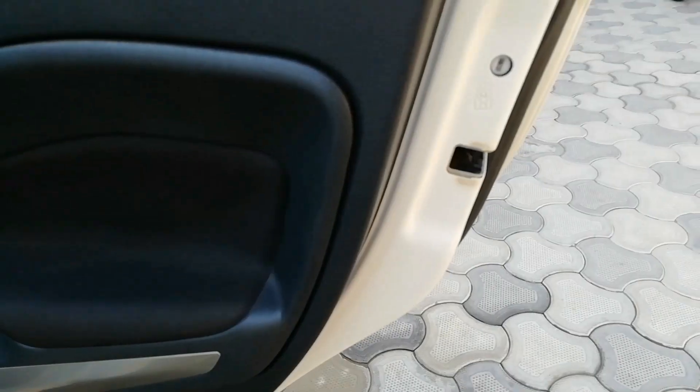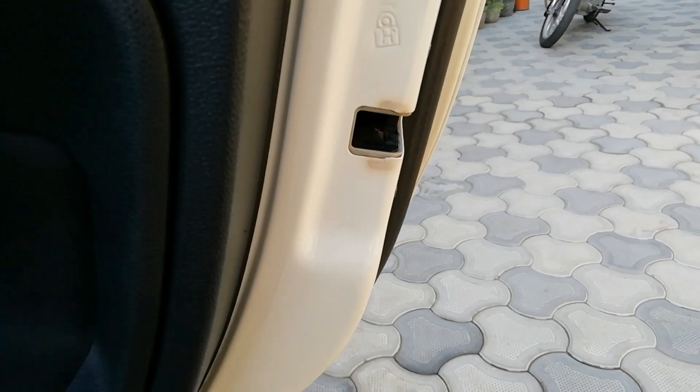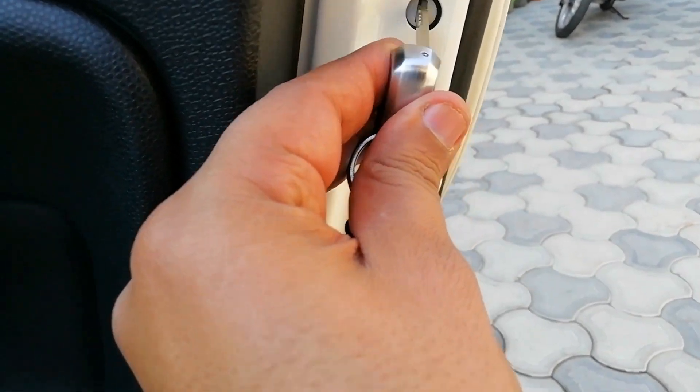Let me show you. This is a child safety lock. The car will not open, only the door will open.